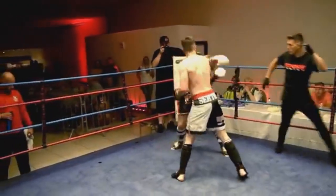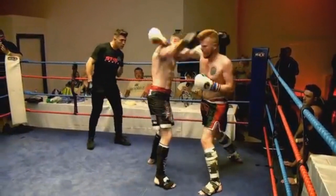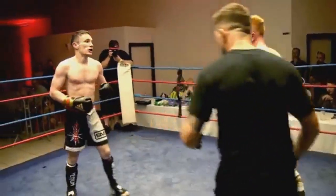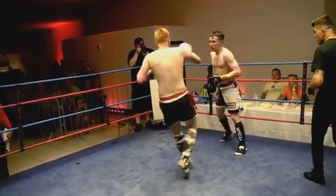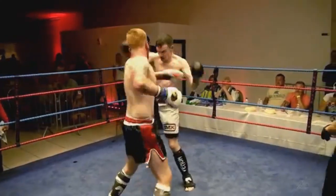Nice combination followed by a right knee there for Bromelow. A good right hand gets through again. It's like — how do you score it for the judges? You've got a guy coming forward throwing more volume, more shots, against a guy landing the more clinical, more powerful punches. That's a nice low kick from Bromelow again.